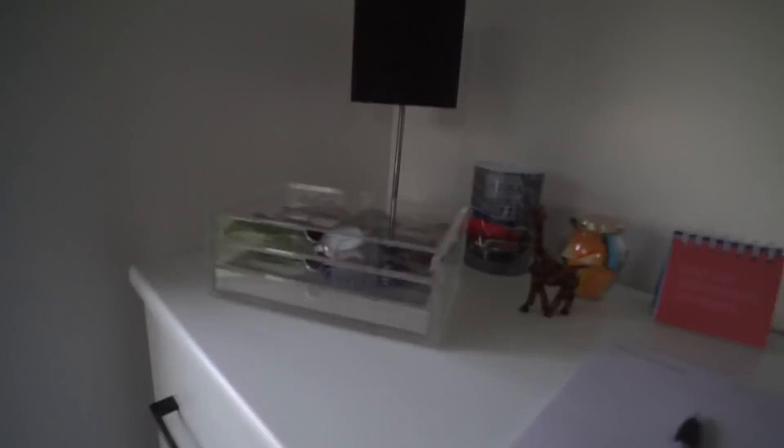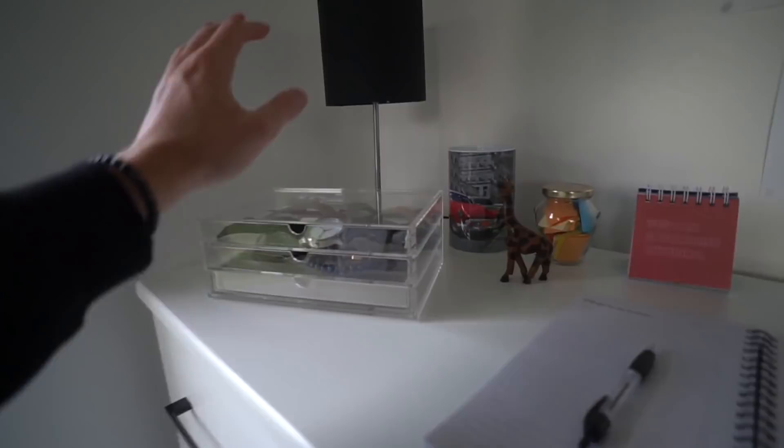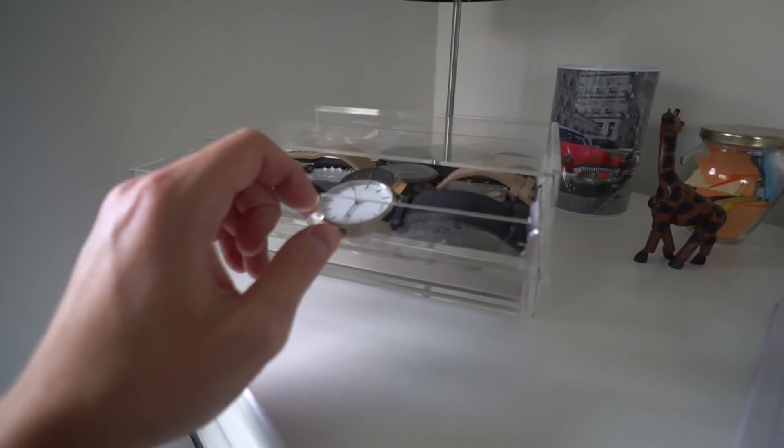This is something I also got for Christmas from my sister — an accessories organizer, which I really needed because it was an absolute mess before. I've got a rose gold and black bracelet on here, my watches, and all the rose gold and black bracelets. Rose Gold and Black are actually today's video sponsor, so make sure you check them out.